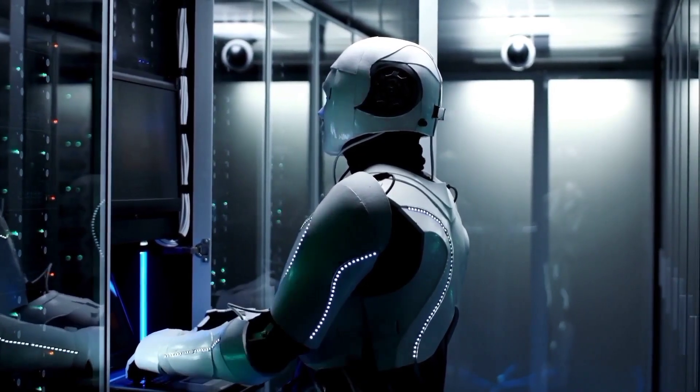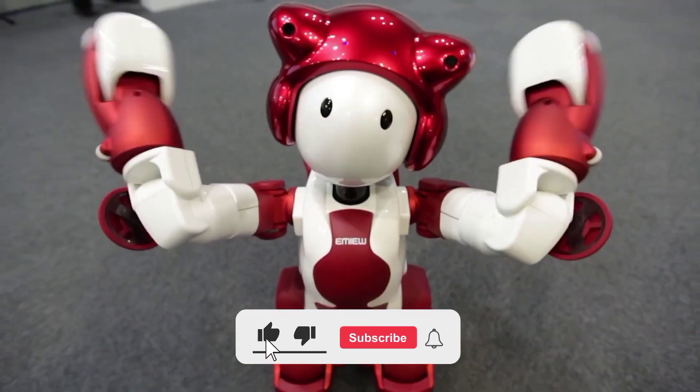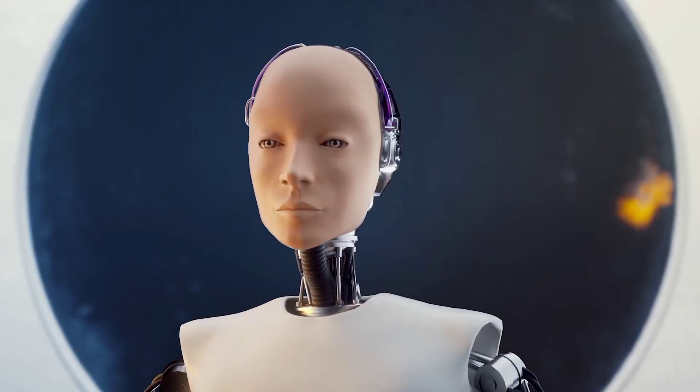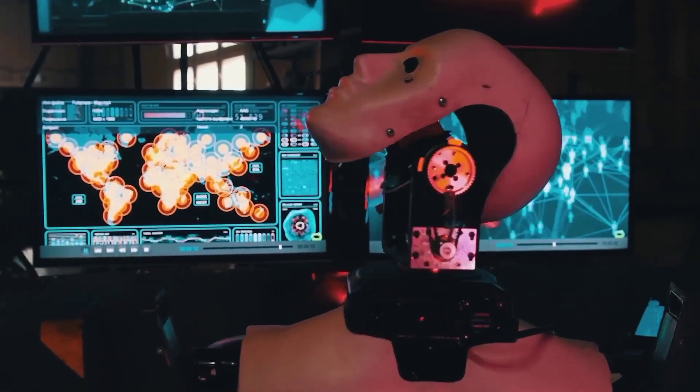That's it for today. We hope you found our video interesting. If you did, please give it a big thumbs up and share it with others. If you haven't already, please consider subscribing to our channel. Don't forget to turn on the notification bell so you don't miss any of our new uploads. Thanks for watching and see you next time.